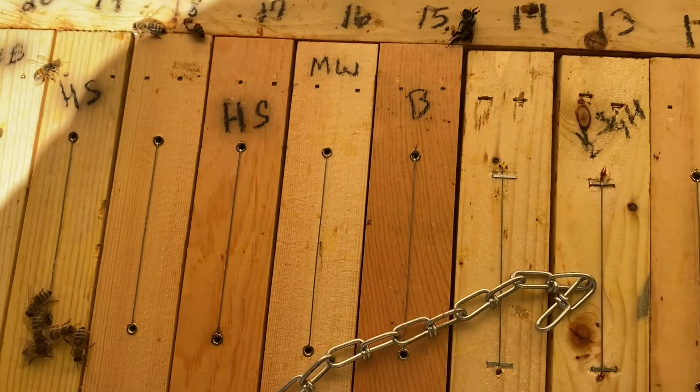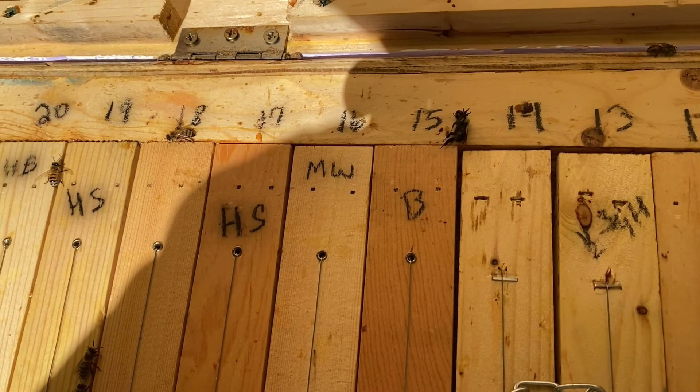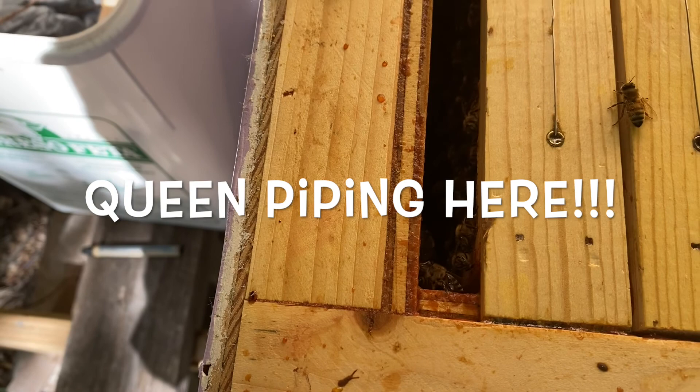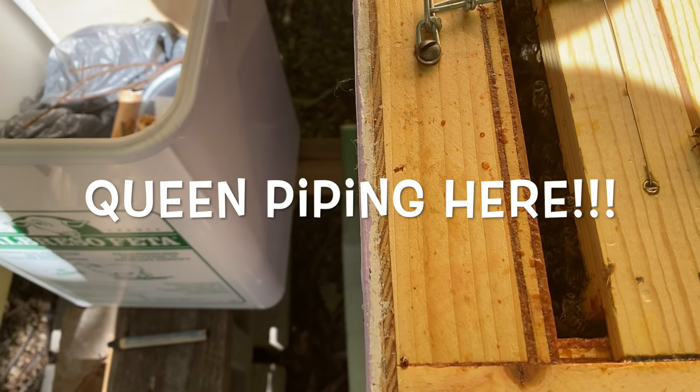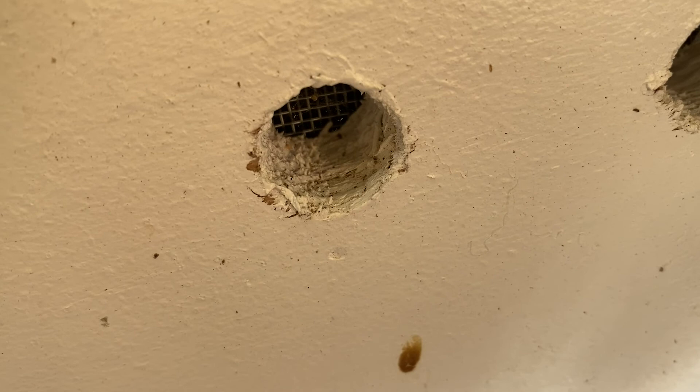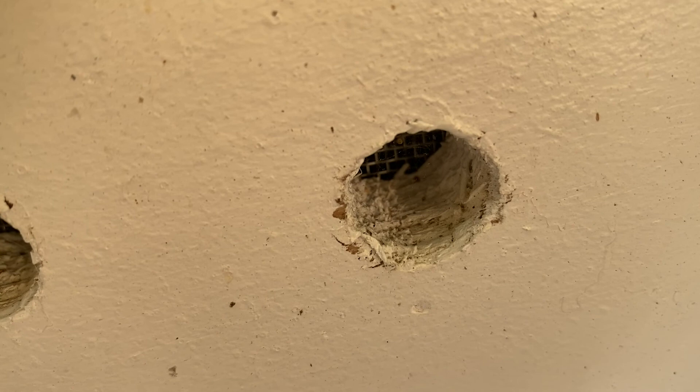I interrupt the inspection of my only one hive to hear the queen piping in the Gnome Sweet Gnome hive. Turn your volume up — I start to hear a queen piping in the hive right next to this one. When I closed the lid last time, I closed a bumblebee with it. We've just got a couple of girls walking around on the top. That's inside my other hive.